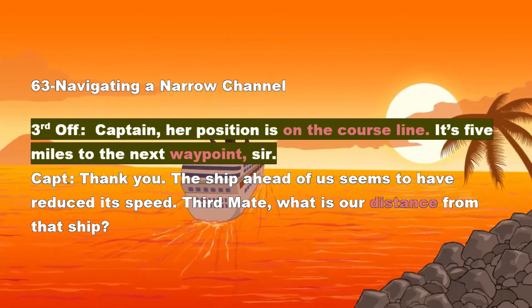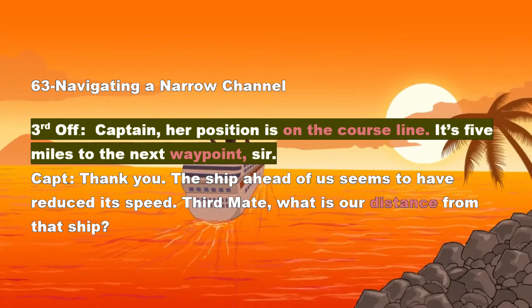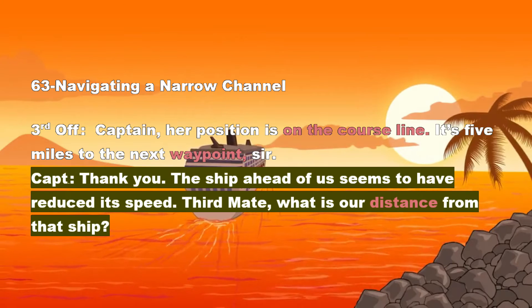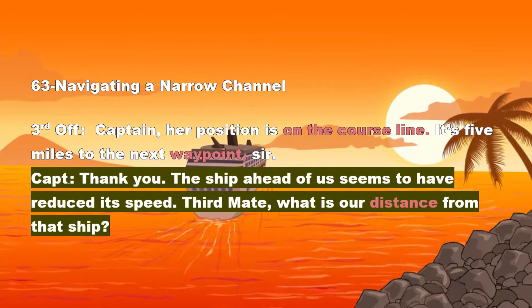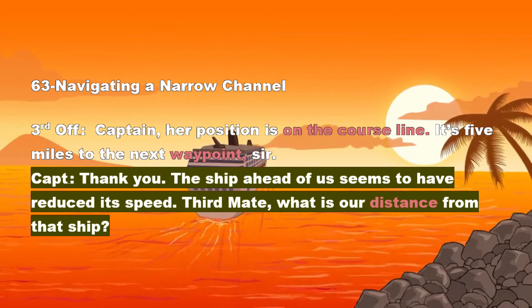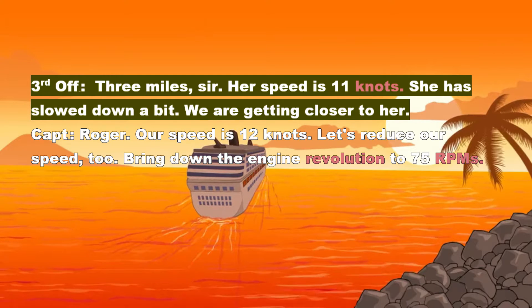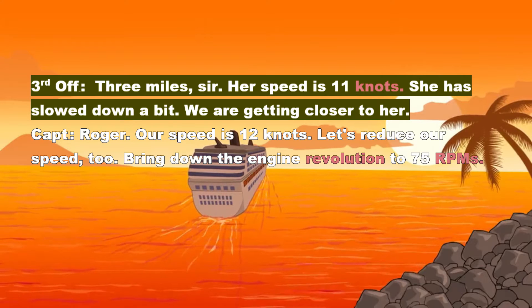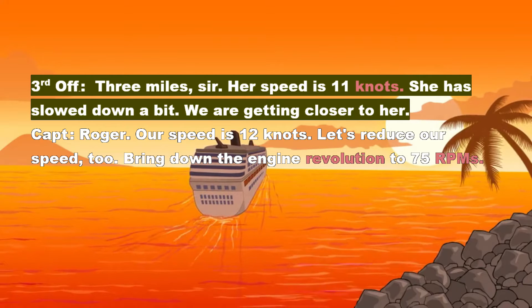3rd Officer: Captain, her position is on the course line. It's 5 miles to the next waypoint, sir. Captain: Thank you. The ship ahead of us seems to have reduced its speed. 3rd Mate, what is our distance from that ship? 3rd Officer: 3 miles, sir. Her speed is 11 knots. She has slowed down a bit. We are getting closer to her.